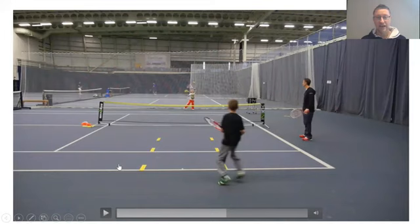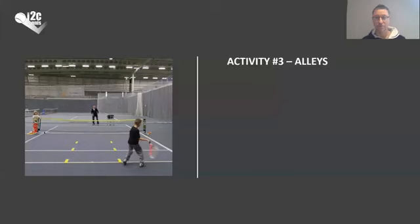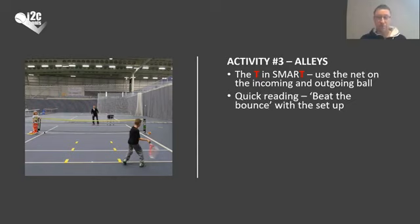The drill is about calling the direction of the incoming ball very quickly and moving to make sure we're in the best possible position to respond. On the key points for Alleys — the T in SMART here uses the real net because the feeding is done from the opposite baseline. You can adjust your time frame goals as much as you want — you could put a line on your side of the net to make it more challenging, or on his side to give a bit more time. Quick reading and beating the bounce with the setup — you can see he's well set up and in position as the ball is bouncing.